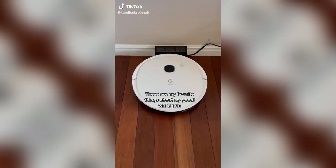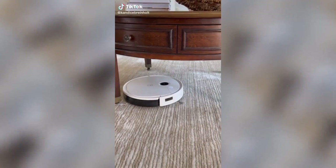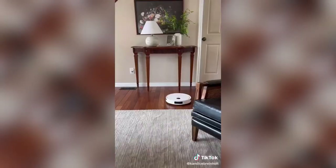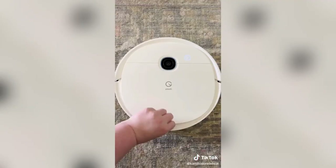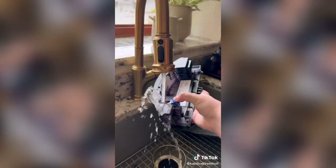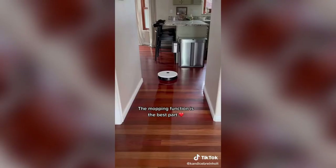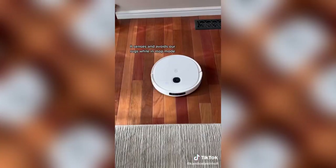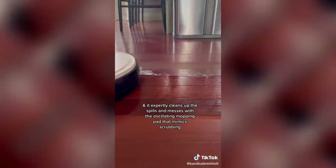These are my favorite things about my Yeet-Evac 2 Pro. It avoids objects. It senses and avoids stairs. Strong suction. Handles the daily task of picking up my dog's hair. The mopping function is the best part. It senses and avoids our rugs while in mop mode, and it expertly cleans up the spills and messes with the oscillating mopping pad that mimics scrubbing.